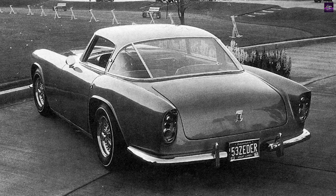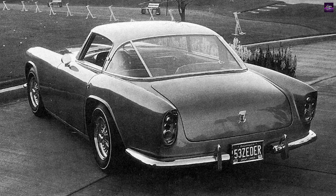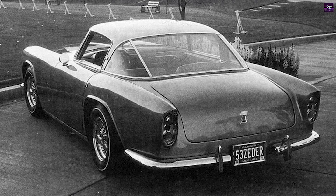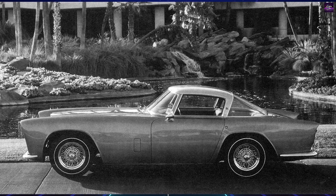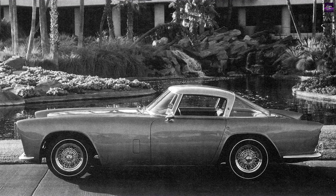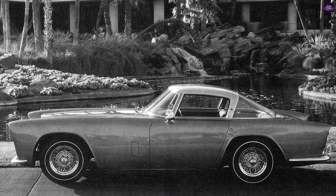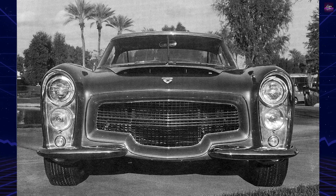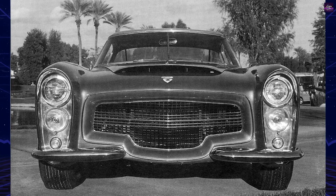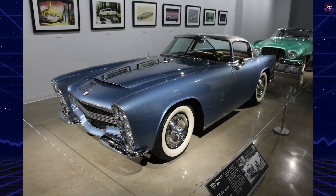Zeter managed to get the car back and drove it for around 16 years before loaning it to Northwood University. He recovered it in 1992 with a broken engine and replaced the original Hemi with a 1965 Dodge V8. He continued to drive the car in California until it ended up on display at the Peterson Automotive Museum.